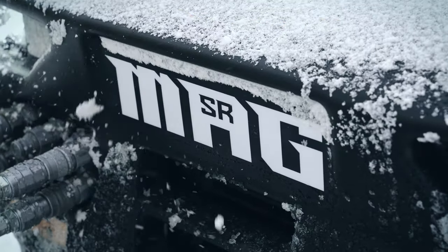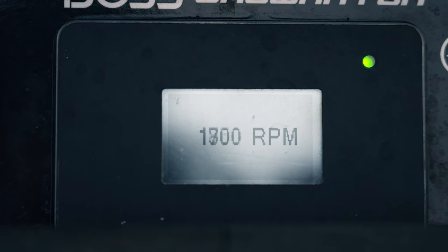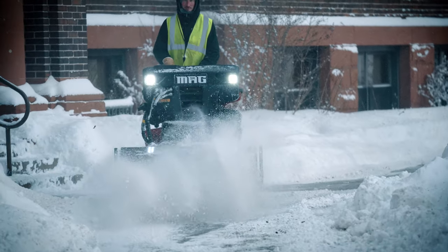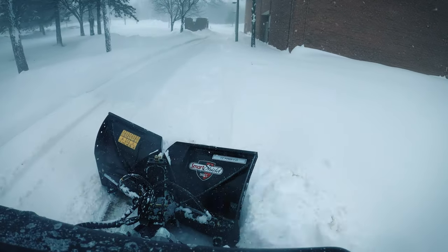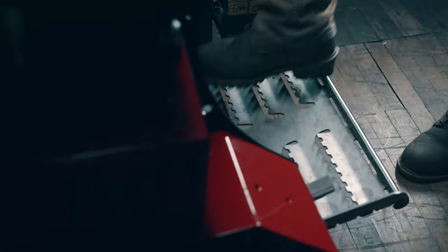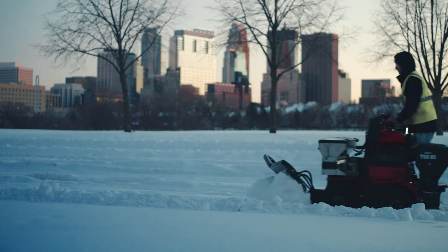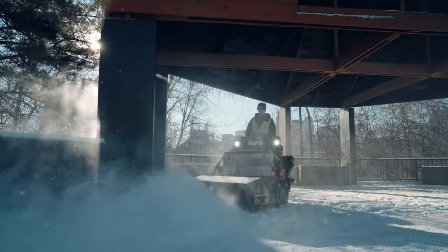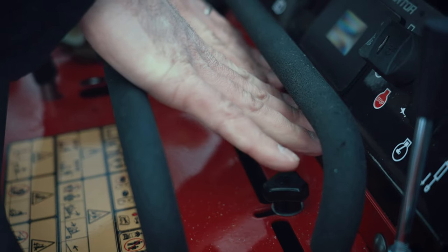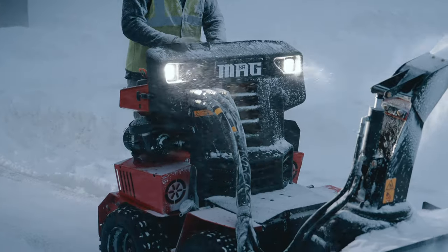The SR MAG is fueled by a 26.5 horsepower electronic fuel-injected engine with electronic throttle body that senses, reacts, and optimizes power to ensure that the SR MAG can perform in even the heaviest snowfalls. The electronic throttle body makes operating the SR MAG easier with smooth acceleration and deceleration. The SR MAG body is designed to direct engine-heated air toward the operator's hands and body, while protecting parts and system components from the elements.